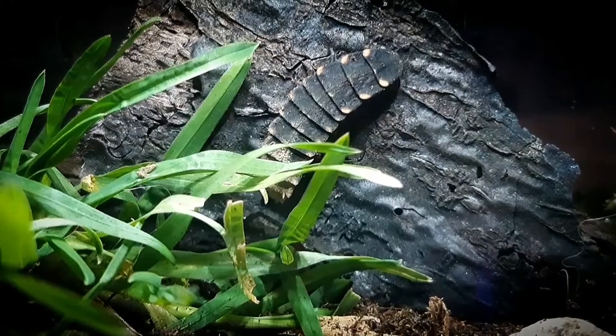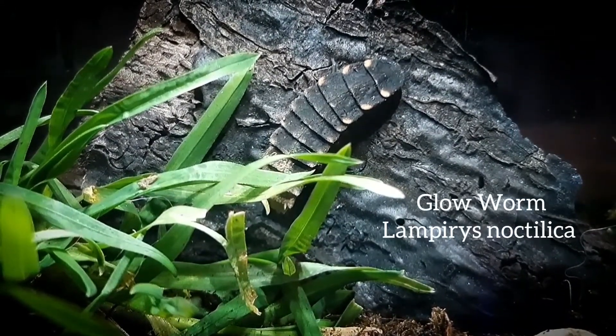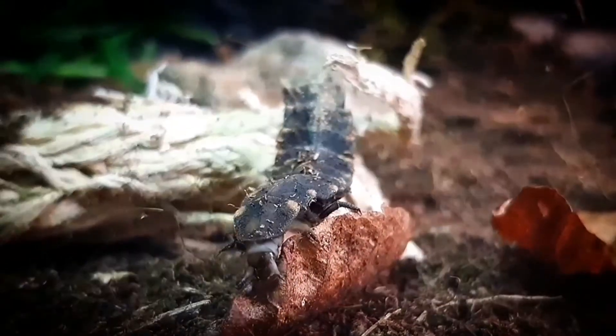Hello buggers, welcome back. Today it will be about the common glowworm of Europe. Scientific name Lampidis noctenusa. Well, first of all they call it a glowworm, but it's actually a species of beetle — do you see the logic?